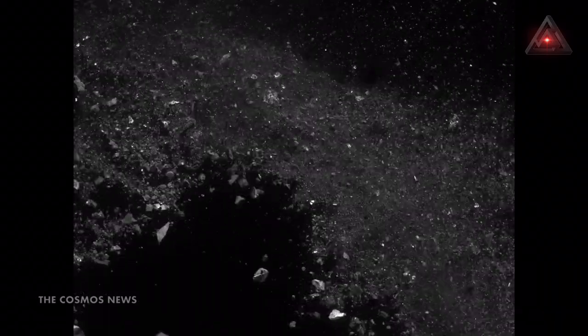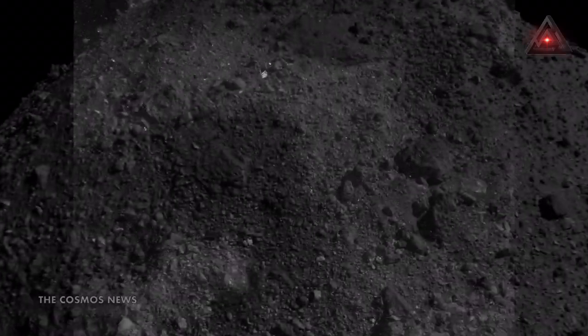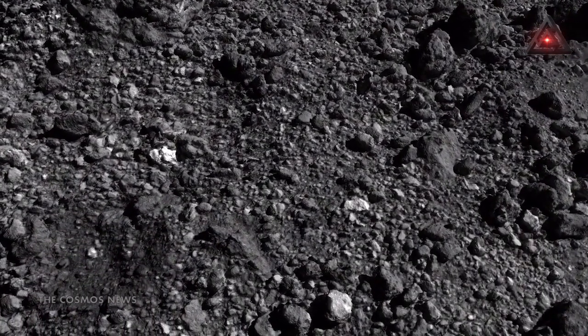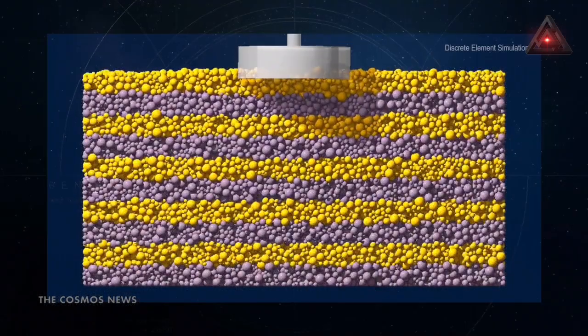It turns out that the particles making up Bennu's exterior are so loosely packed and lightly bound to each other that they act more like a fluid than a solid, mission scientists said in a statement.